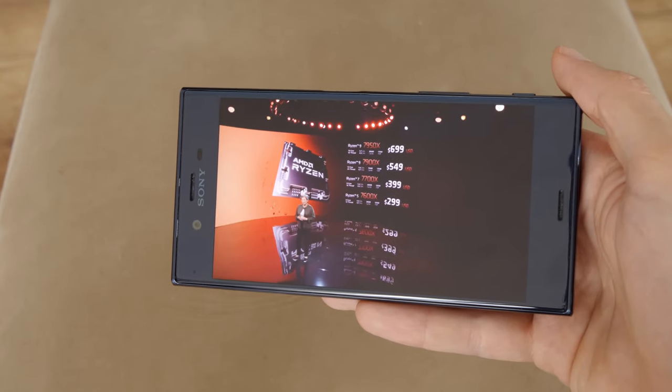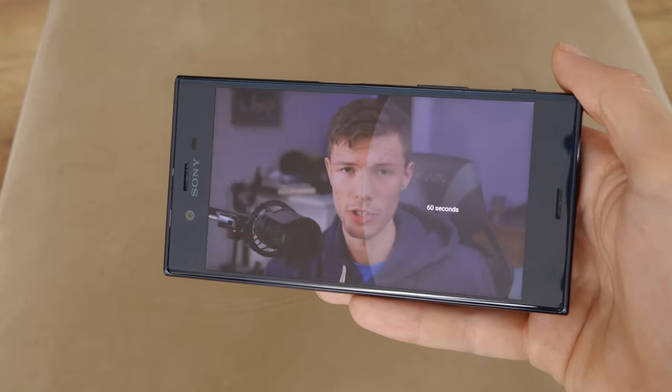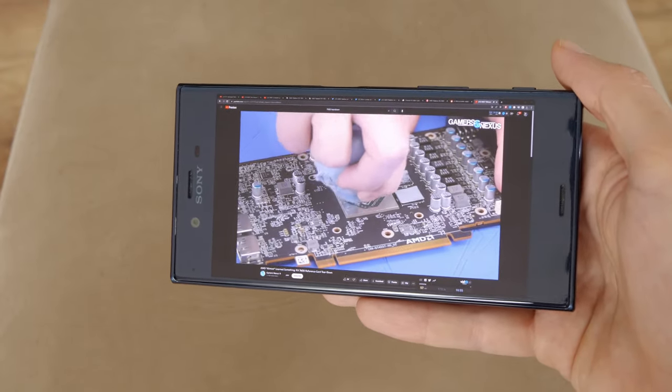Using one app at a time, like a browser or YouTube, is fine, but if you multitask by switching between several apps, there is noticeable lag and choppiness.